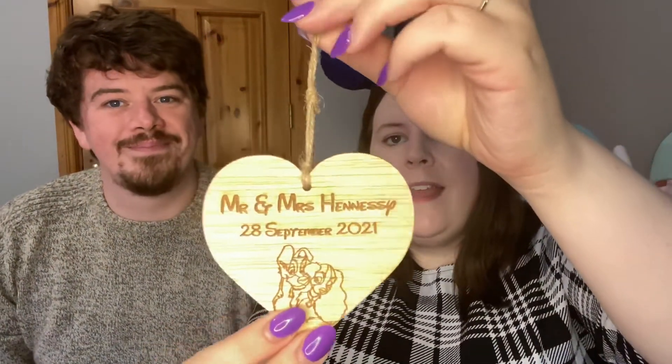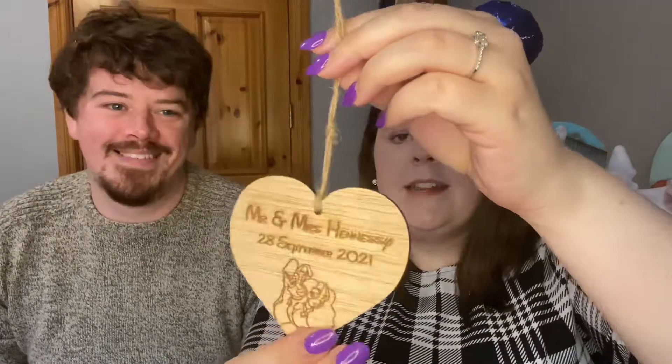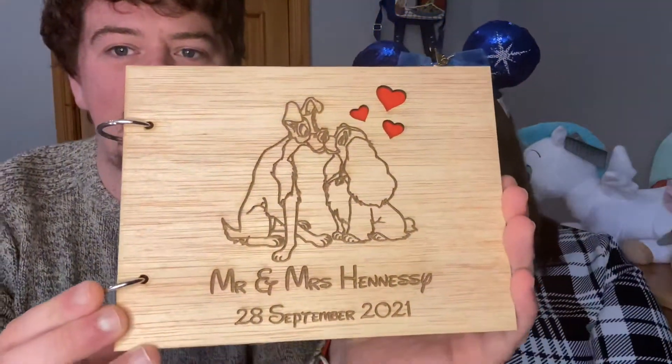The next thing we got was a guest book. It's a very small wedding but we thought there's room for people to write little messages or notes, which is cute. We ordered from an Etsy shop that we'll link. As an extra little thing, the lady who made it gave us this little wooden token that says Mr and Mrs Hennessy, with the date of our wedding — 28th September — and it has Lady and the Tramp on it. You can probably guess what the guest book is going to have on it.